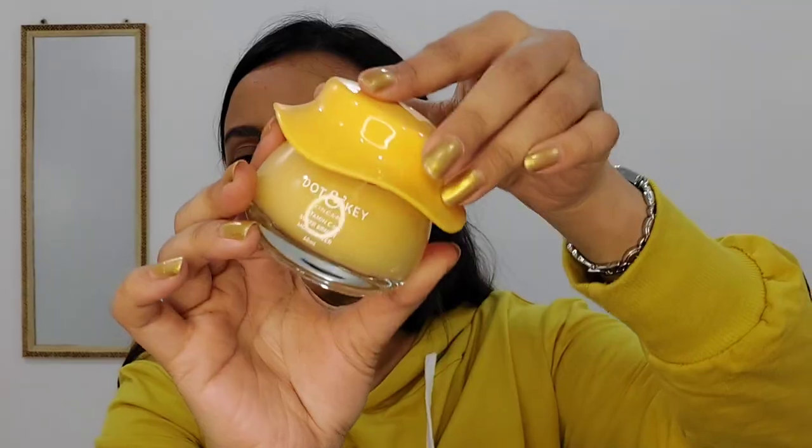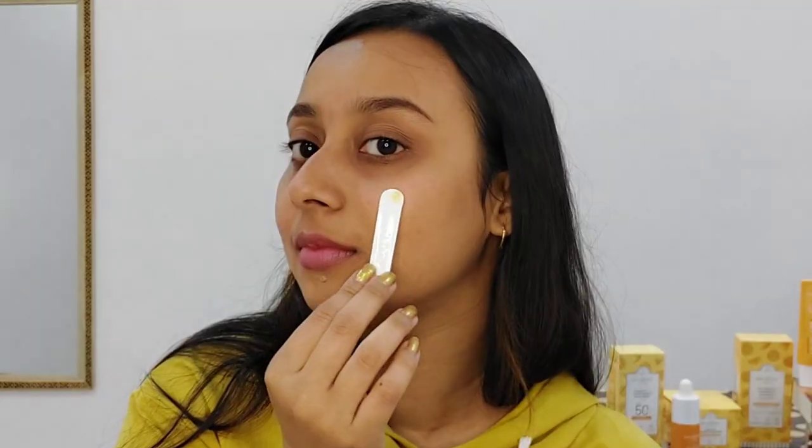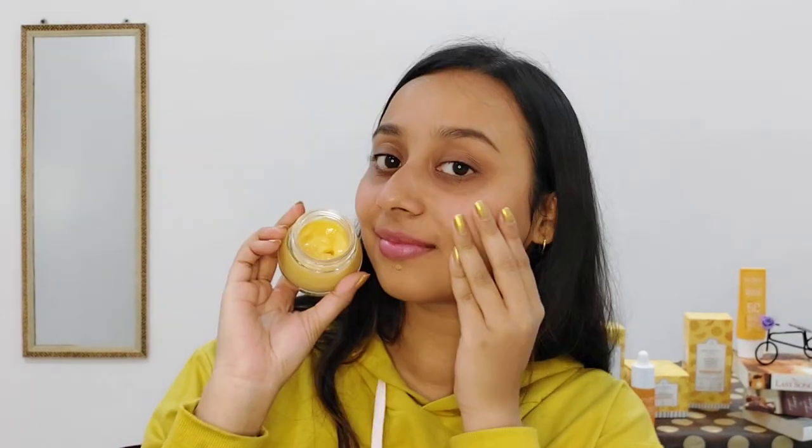This moisturizer has almost all the same ingredients as the serum, but unlike the serum it does not have niacinamide — instead, as a moisturizer, it has shea butter. If you have dull or dry skin, hyperpigmentation, or any such issue, vitamin C and E is a very good ingredient for your skin. If you use it long term — minimum for 4 weeks — you can visibly see brighter looking skin.